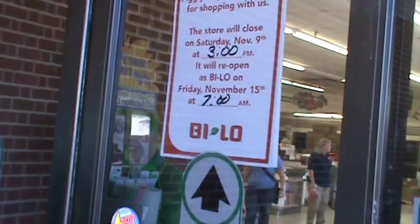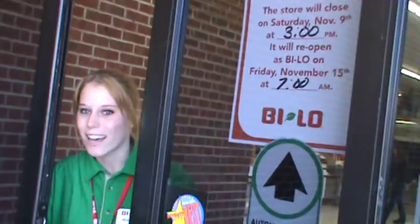This is when the store will close on Saturday. She's going to come and talk to me. This is Heather — she previously worked for Piggly Wiggly, and she's the person that's going to tell us all about this. Y'all are opening Friday, right? Friday at 7 — we'll be open at 7 in the morning.